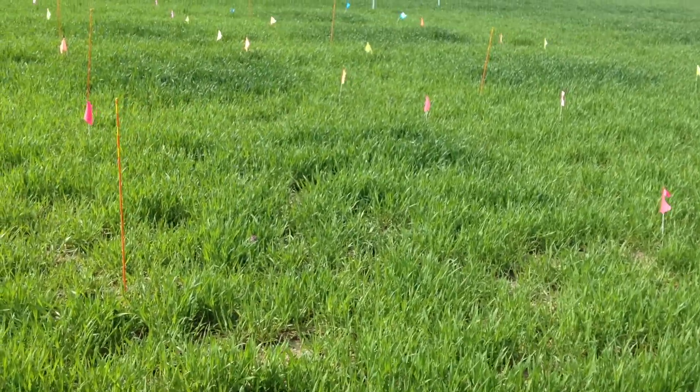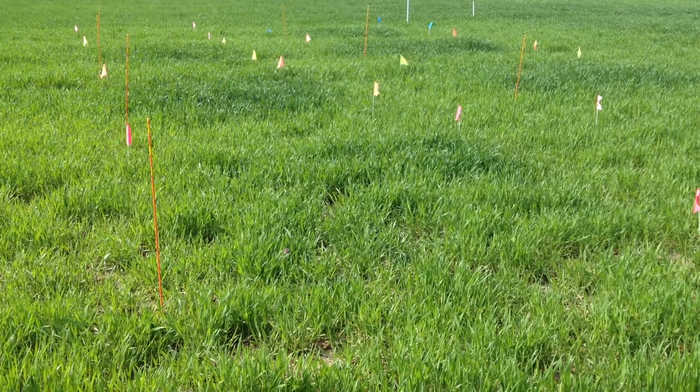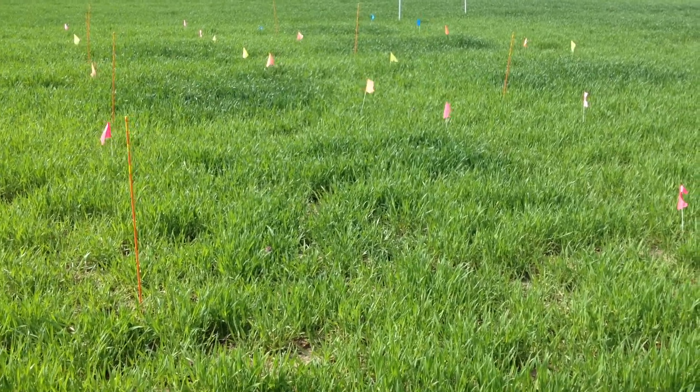30 pounds per acre of nitrogen went on here in the red square. As you can see, it's not nearly as tall or as green as the other nitrogen treatments.